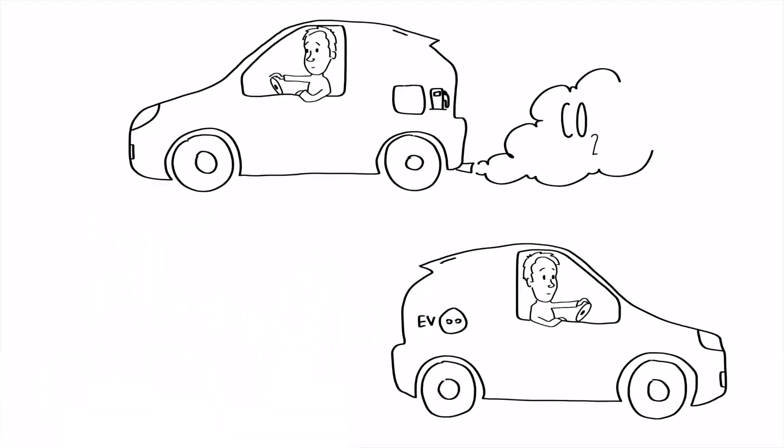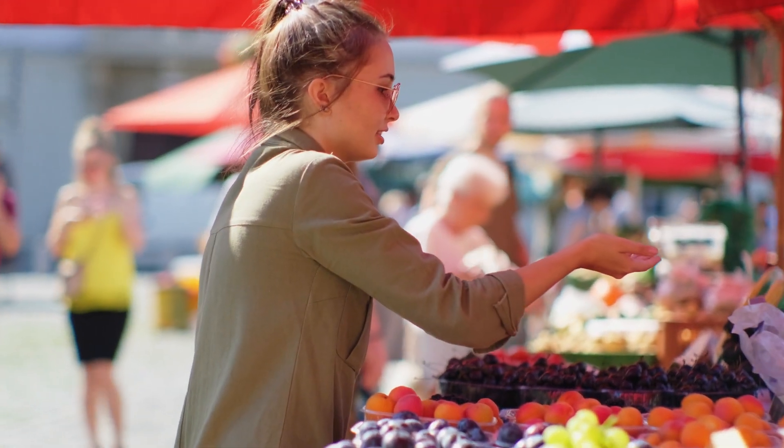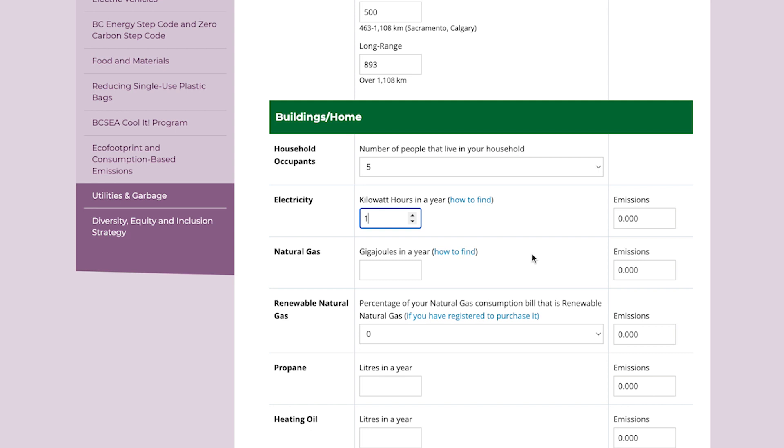People are starting to think more about how their daily decisions have an impact on climate change. They're making lifestyle changes like driving EVs, shopping locally, and even figuring out their own carbon footprint.